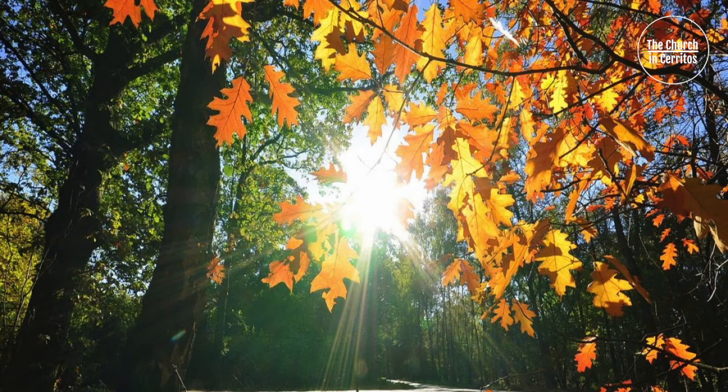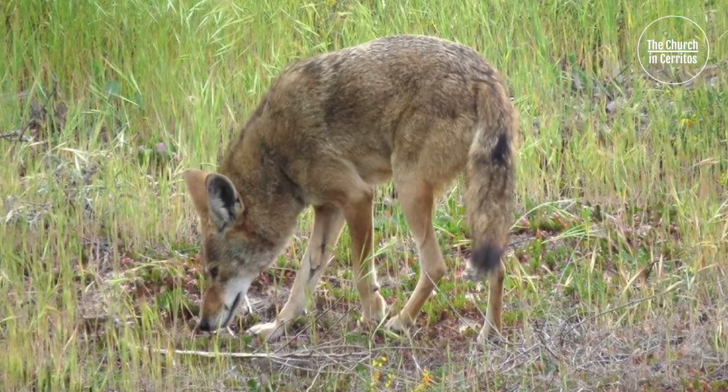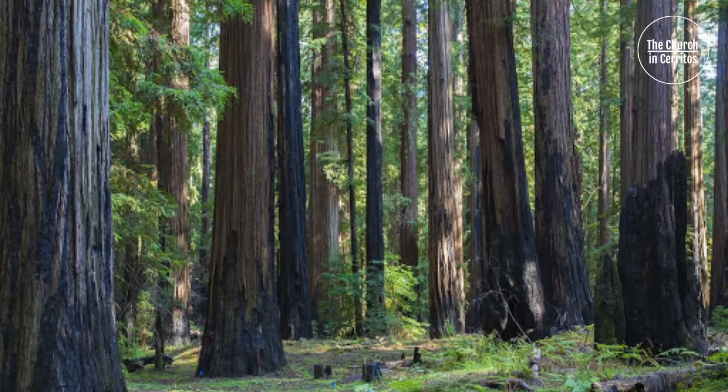One autumn day, a hungry coyote walked through the forest, sniffing the air and scanning the bushes for something to eat. Suddenly, out of the corner of its eye, the coyote saw something move. By the time it turned to look, all was still, but when the coyote continued along its way, the movement returned.